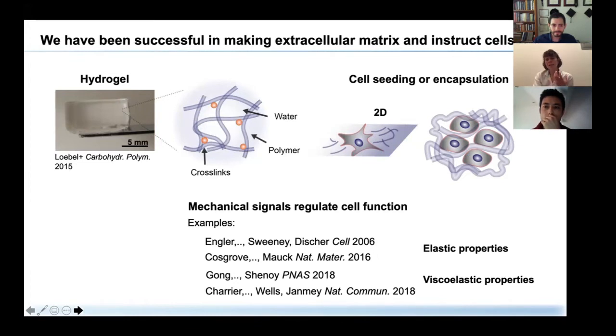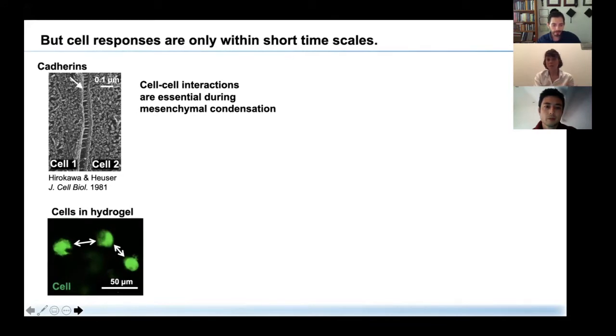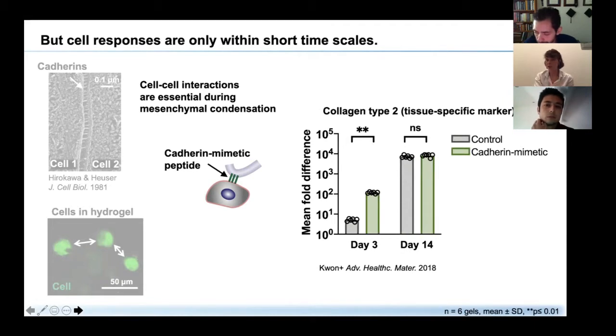In certain cases, it has been difficult to instruct cells for longer time periods. For example, cadherins are well known to form very early cell-to-cell contacts important during tissue development. But when we encapsulate cells into hydrogels, they may be too far apart to actually form these contacts. As engineers, we thought we could mimic this by engineering peptides that mimic the cadherins. Our lab and others showed that cells in cadherin-mimetic hydrogels show an increase in collagen type 2 — a tissue-specific marker — within three days. However, after a few more days, this cell response is lost.